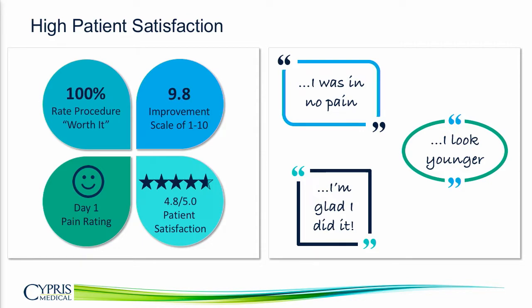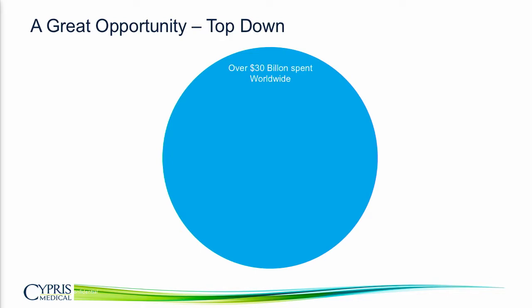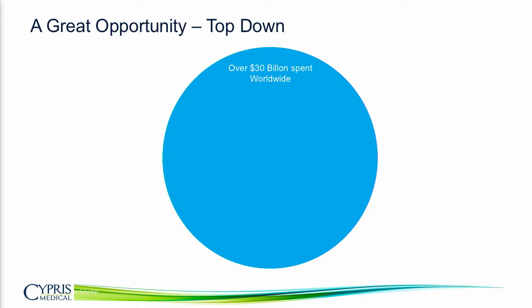The question is: what does this mean financially? Looking at this top-down, with over $30 billion spent on aesthetics and targeting the 10 million patients currently receiving skin and volume loss treatments, by converting just 1% of those patients to these procedures, we get sales of $75 million.